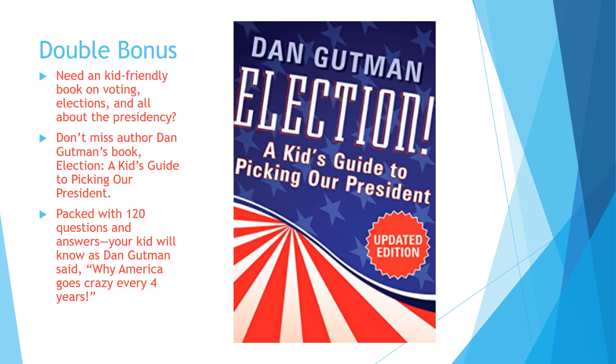Hold on, wait for this — it's a double bonus today! Dan Gutman, who I follow on Instagram, posted about his book Election: A Kid's Guide to Picking Our President. So I thought, why not check it out? It's got 120 questions and answers about elections. Dan Gutman quoted on his Instagram page: 'Why America goes crazy every four years.' Your child will learn that as they read this book — it's a great way to find out lots of information about the election.